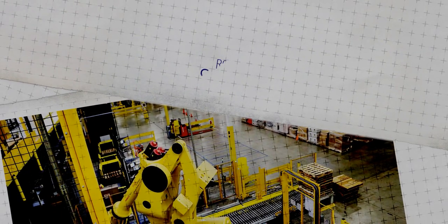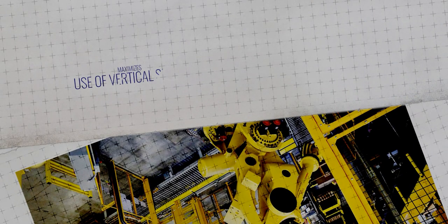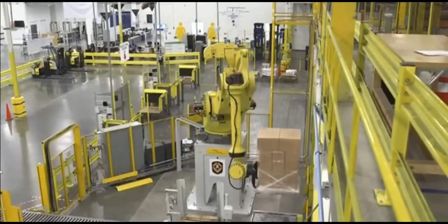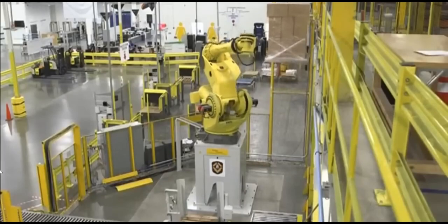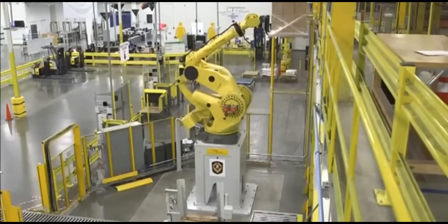Then there's RoboStow, Amazon's towering robotic system designed for optimizing storage. By tightly stacking items, RoboStow maximizes the use of vertical space in warehouses, creating a skyline of products. This not only saves space but also makes the retrieval process much quicker, contributing to Amazon's super-fast fulfillment.